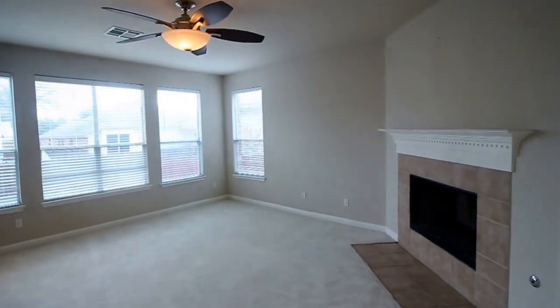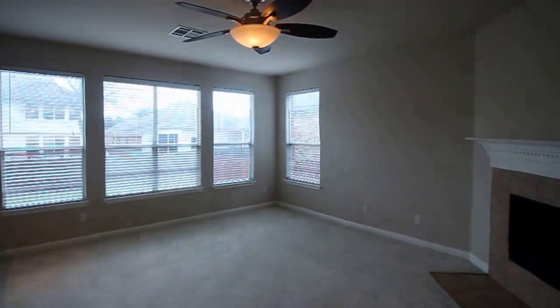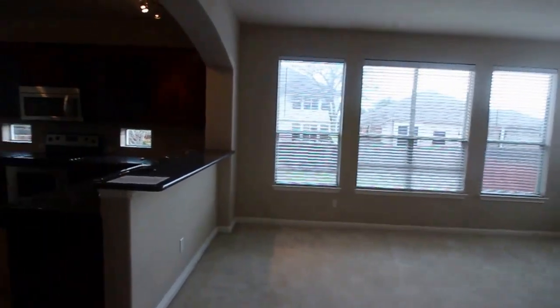Here we are in the living room. There's a gas fireplace on the right, ceiling fan, and a great view of the backyard. All carpeted.